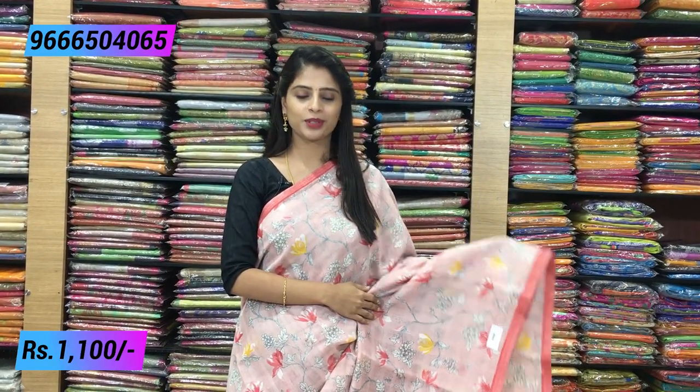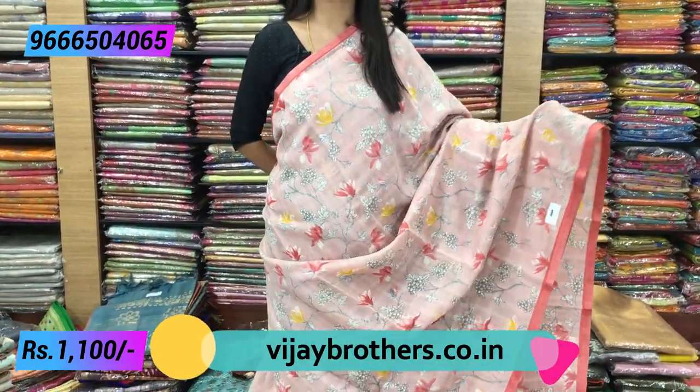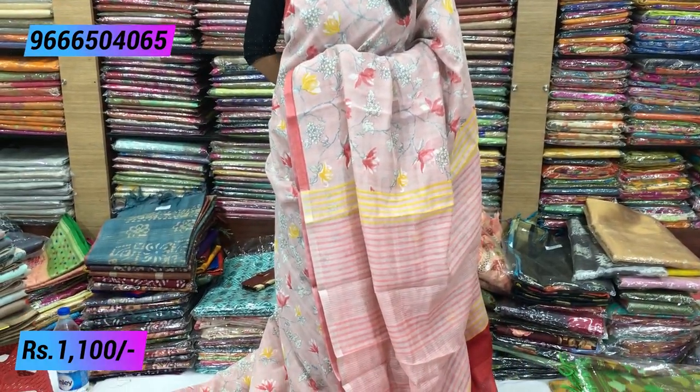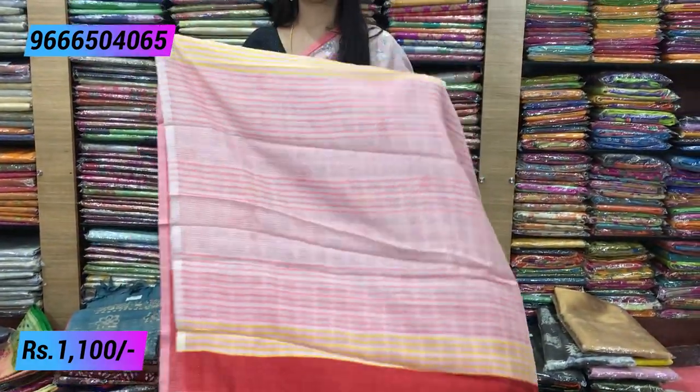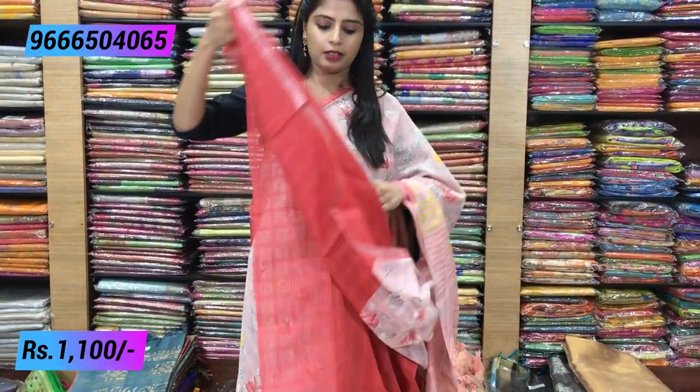The price is also ₹1100. Next color is beautiful onion pink and dark pink — it's a very good shade and a very classy combination. It's like a royal gown. It's a floral print, and you can use a small piping border on both sides. You can use lines on the blouse, a darker blouse, or the same color in piping — you can use the same color blouse. Price is ₹1100.